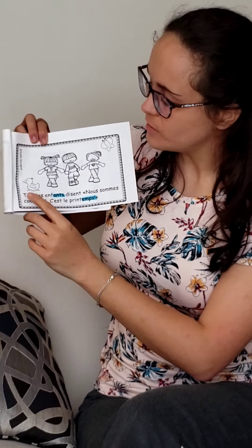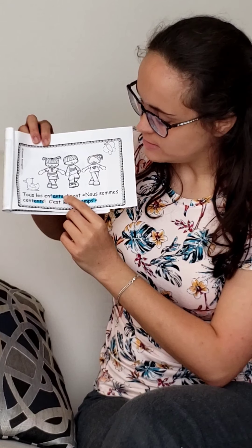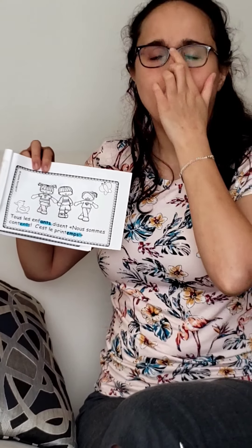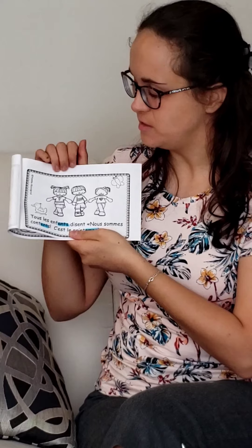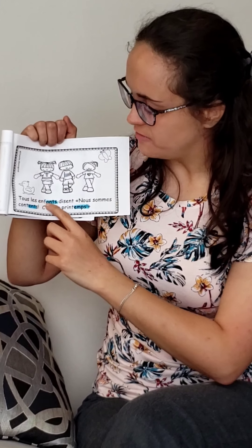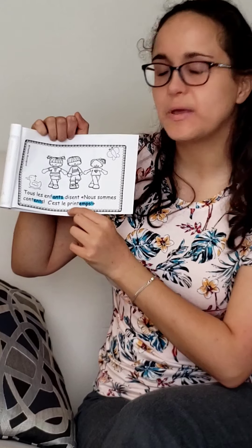Wow! We have three words on this page that rhyme. Écoute, listen carefully: Tous les enfants disent, nous sommes contents. C'est le printemps. Good job! I heard the sound 'en' — three words rhymed: enfants, contents, printemps.